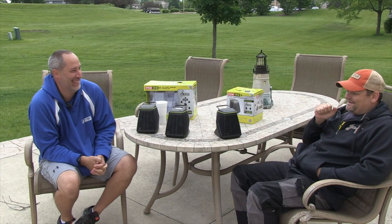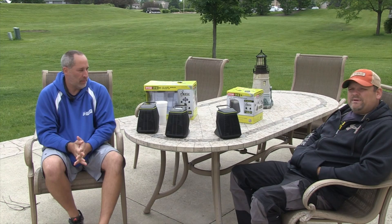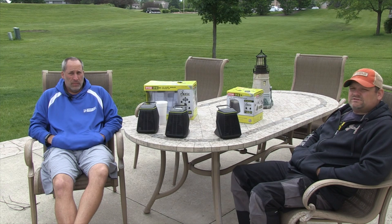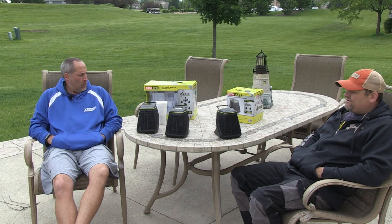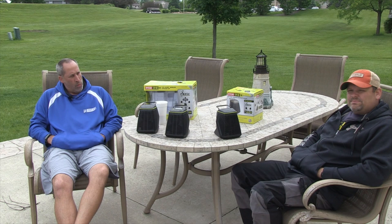Let us know what you guys think in the comments below. Don't forget Ryobi Days are going on right now over at Home Depot — all kinds of deals. If you go over to toolsinaction.com there's an article with pictures of everything that's on sale. That's about it — comment below and we'll see you on the flip side. For more exciting tool action go to toolsinaction.com.